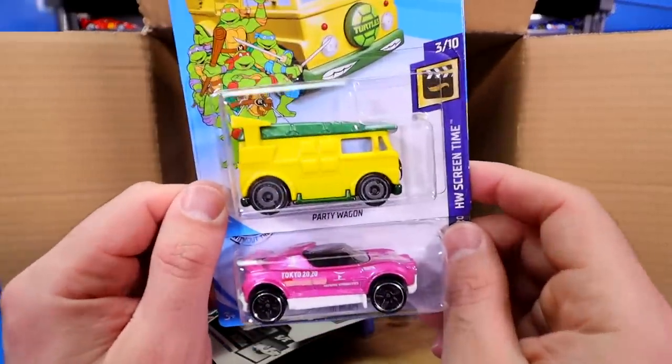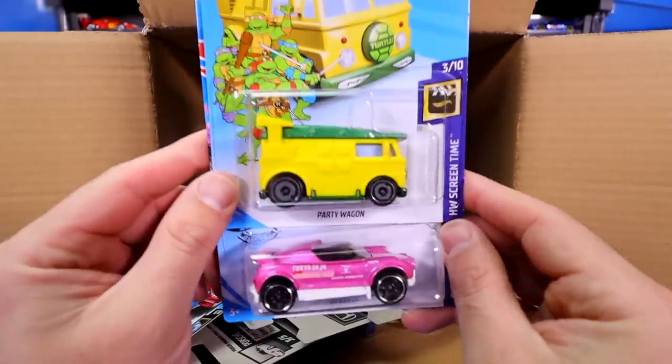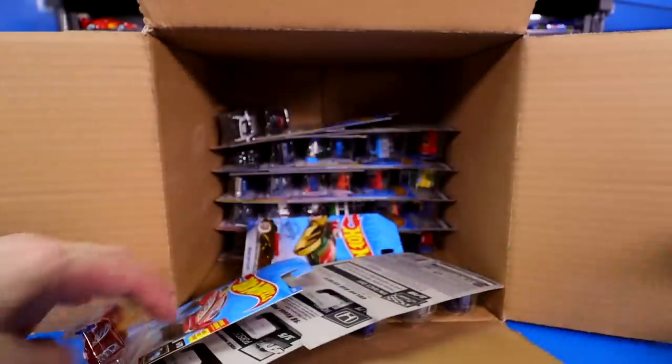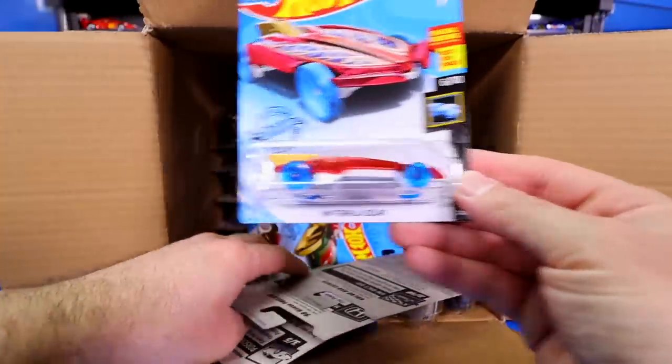It is the Party Wagon from the Teenage Mutant Ninja Turtles — I've been really waiting for this casting. Hot Wheels screen time. Then we've got the High Beam, and that's another Tokyo 2020 car right there. Another Hot Wheels Formula Solar.